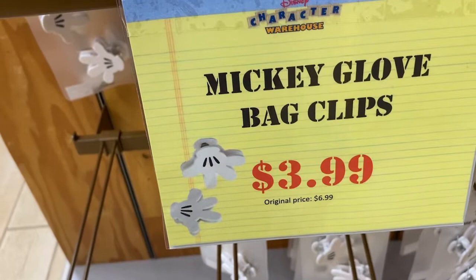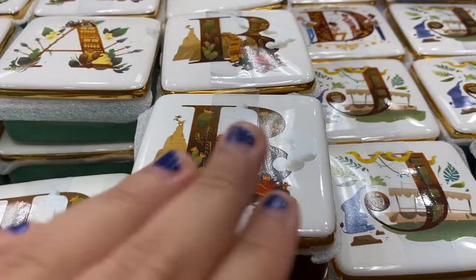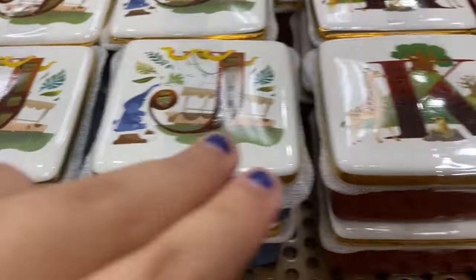They have Mickey glove bag clips, and above those are the ABC trinket boxes for $12.99, originally $17.99. Each letter has a different thing associated with it — like 'A' for Aloha/Polynesian Resort, 'J' is Jungle Cruise, 'L' is Lion King. There's a bunch more men's shirts in the $12.99 to $16.99 range.